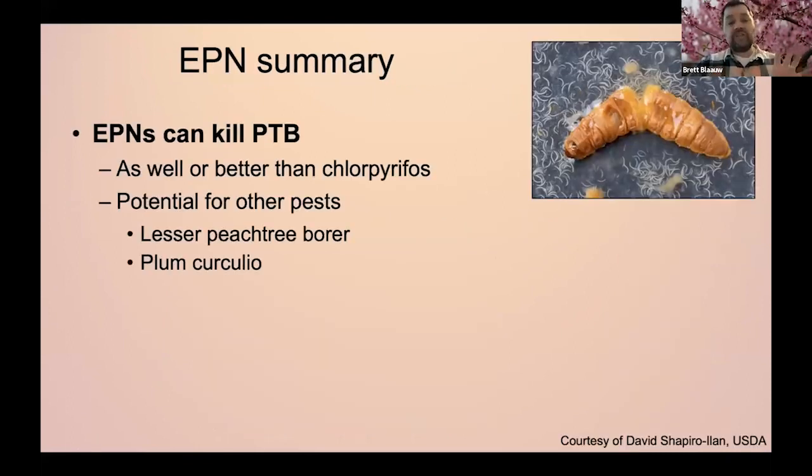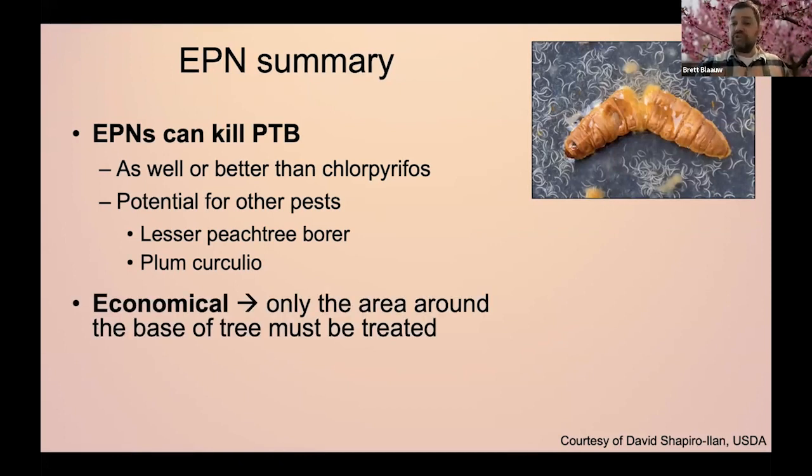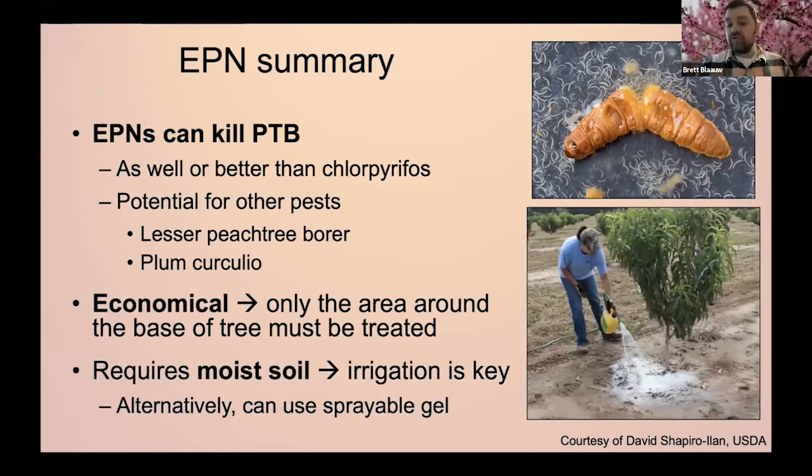Quick summary: entomopathogenic nematodes work really, really well for peach tree borer and in cases work better than chlorpyrifos. However, right now they don't work as well for lesser peach tree borer because lesser peach tree borer are on the scaffolding limbs — it's hard to keep those nematodes moist enough for long enough to seek out the larvae. We are working on how to make this better. It's quite economical — down to about $5 to $7 per acre with the nematodes. But again, it does require moist soil, so if you don't have irrigation, it does involve a couple more steps.